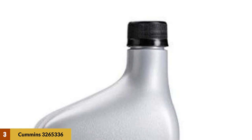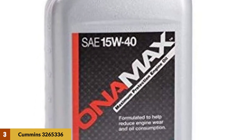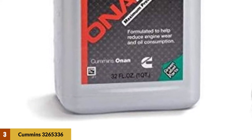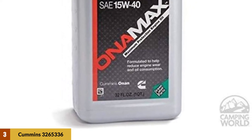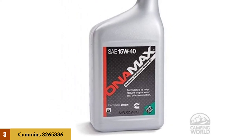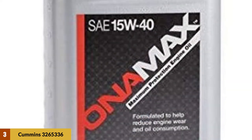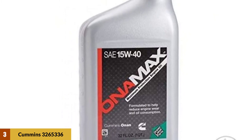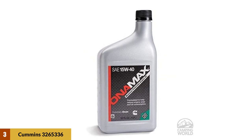At number three: Cummins 3265336 OnanSense 15W40 Oil. This oil is popular and highly rated, and many generator users make it their first choice. It has a good reputation based on history and performance. It is ideal for generators and has proved to be extremely efficient. It is continuously tested to ensure quality levels are maintained. One aspect that makes it a leading choice is that it maintains good viscosity even under high temperatures, ensuring good protection and improving efficiency and performance.